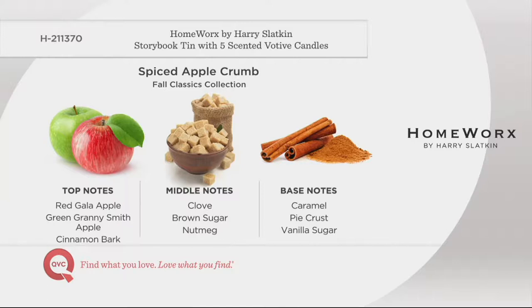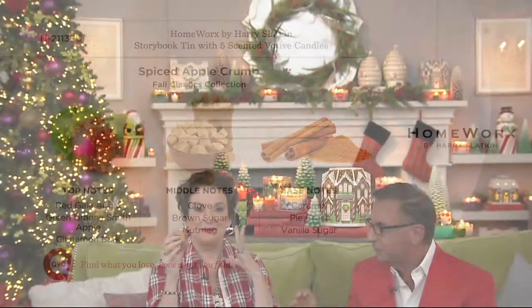Spiced Apple Crumb — red apple, green apple, cinnamon, cloves, sugar, and nutmeg. Can you smell it almost oozing and bubbling, the butter? All we need is a scoop of vanilla ice cream on top. These are powerful. This set is amazing.